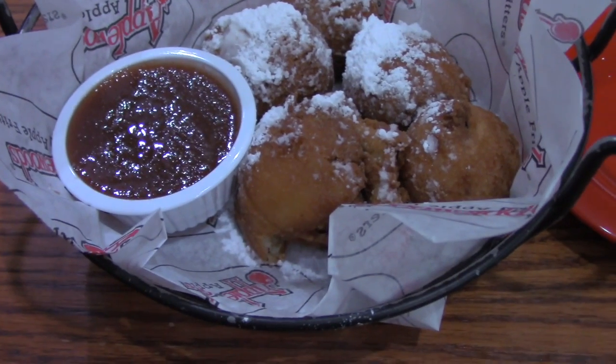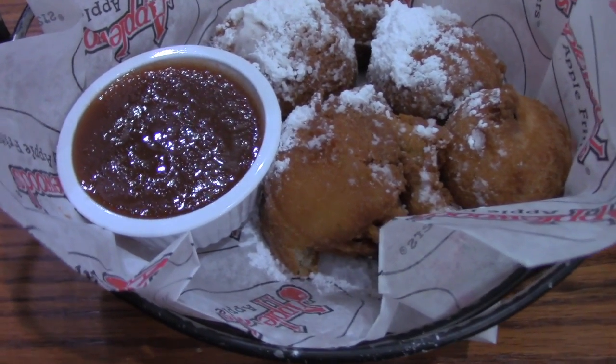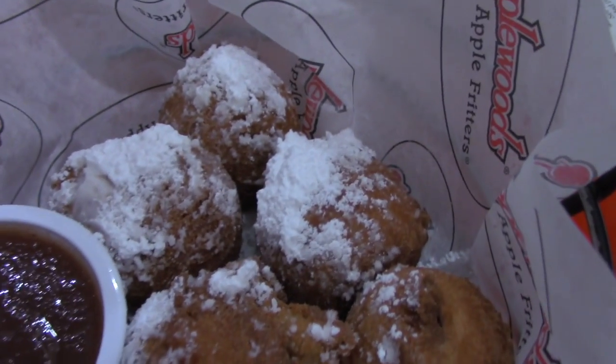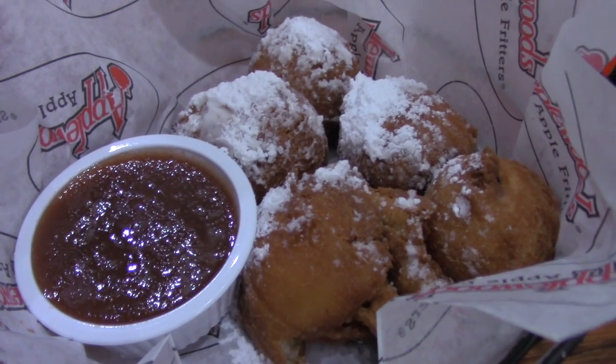We are inside the Apple Barn Grill Restaurant and they bring you apple fritters and apple butter to your table — complimentary. Oh my gosh, these look heavenly!